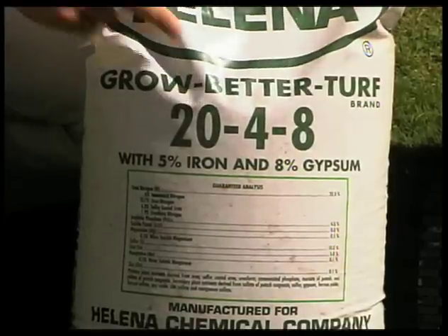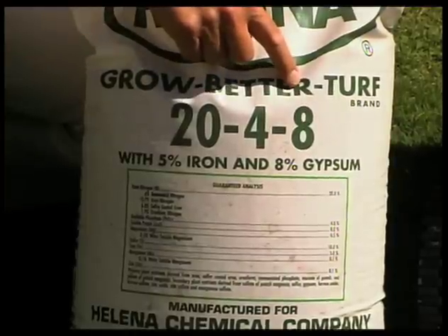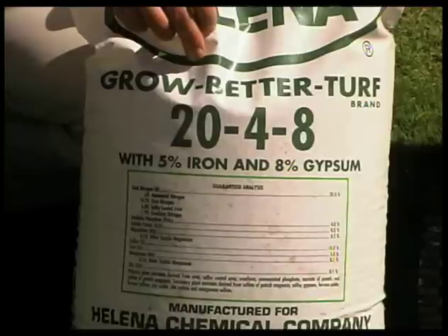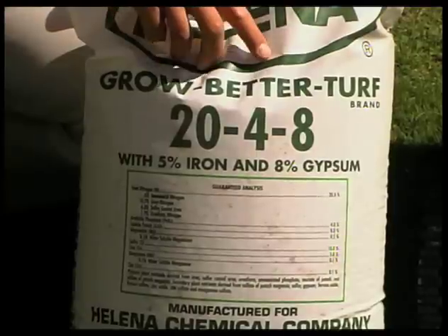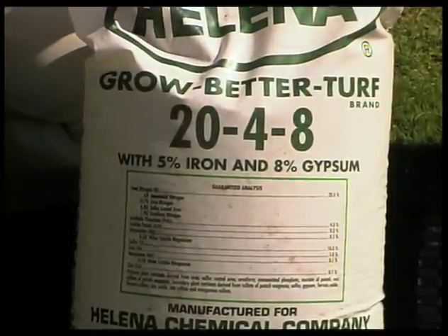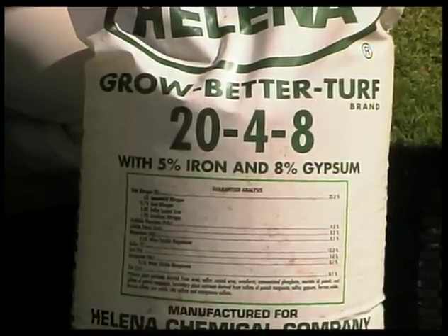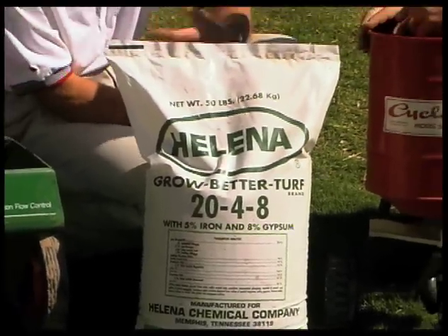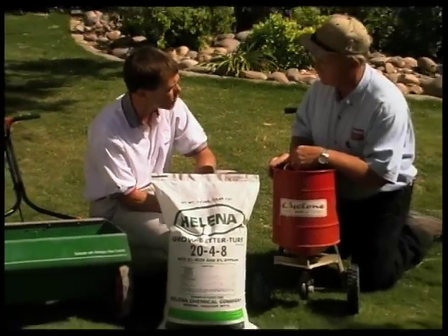The way we know we have a complete fertilizer is by looking at these numbers. This bag, for example, has three numbers: 20, 4, and 8. The three numbers indicate the amount of nutrients in the bag. The first number, 20, means 20% of the bag is nitrogen. The second number, 4, means 4% is phosphorus. And the third, 8, tells us 8% of the fertilizer is potassium. All three nutrients make it a complete fertilizer, and these three types of nutrients are what the turf needs the most.